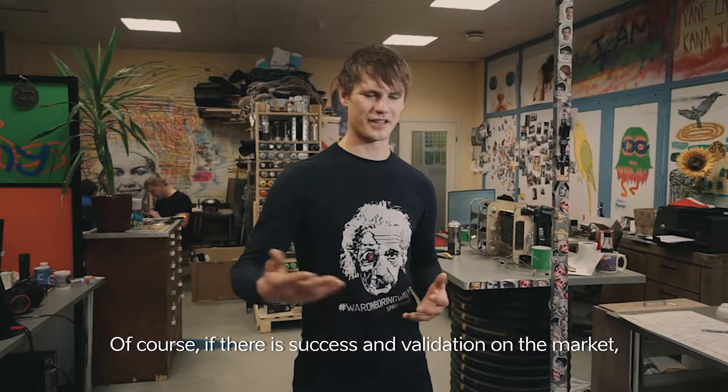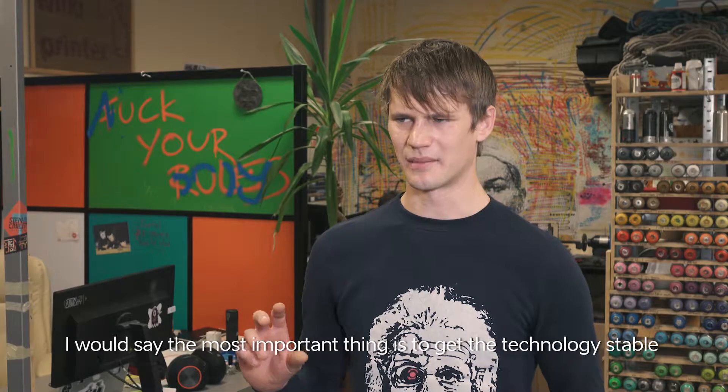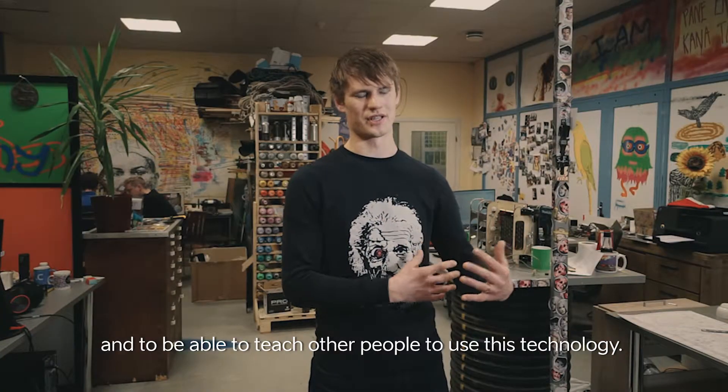Of course, if there is success and validation on the market, then copycats will follow. I would say the most important thing is to get the technology stable and to be able to teach other people to use this technology.